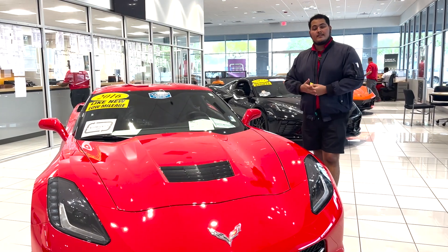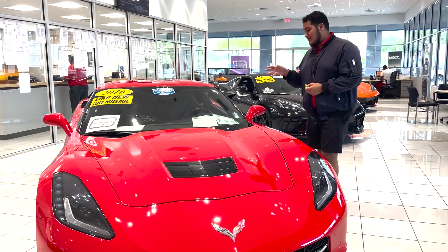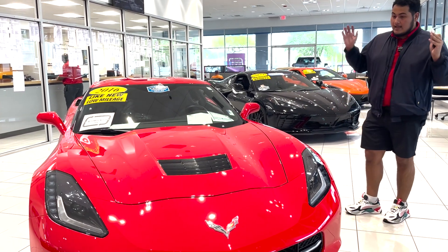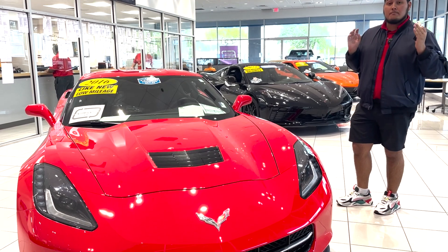Hi everybody, welcome to George Moore Chevrolet. My name is Sam Martin. I'll be showing you this 2016 Chevrolet Stingray 1LT. This is in the torch red exterior color — this thing looks amazing.